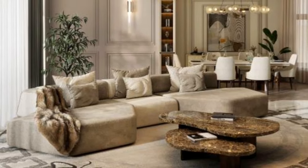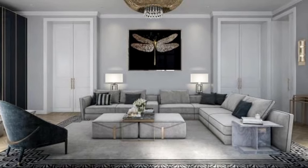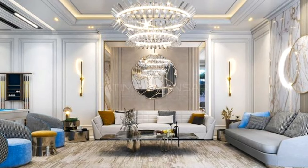With everything from fearless splashes of color to richly patterned wallpaper, these masterful displays will guide you in creating chic, statement-making living rooms that burst with character.